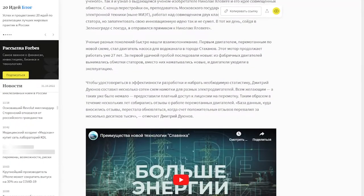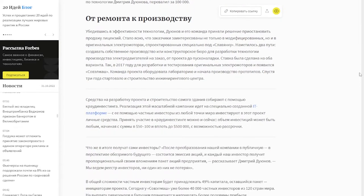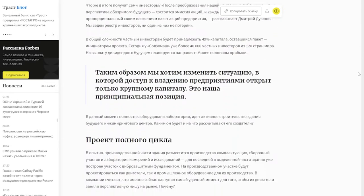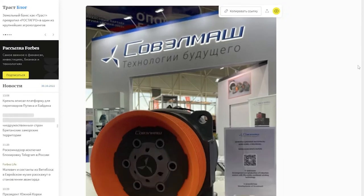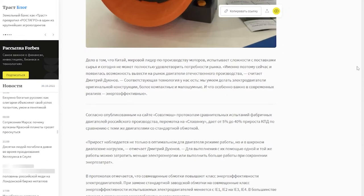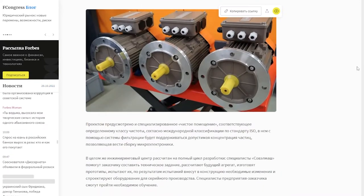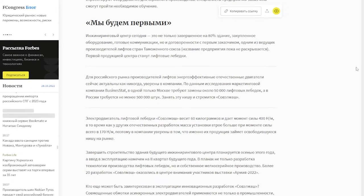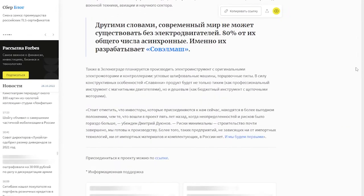The world's leading business magazine Forbes published an article about Savalmash. The publication gives a detailed description of the company, its purpose, operating capacities, development, and plans for the future. The company's work on import substitution is particularly highlighted. The article also gives an introduction to Slavanka technology and pays special attention to the crowdfunding method of the project. The publication can be accessed via the link in the description to this video.